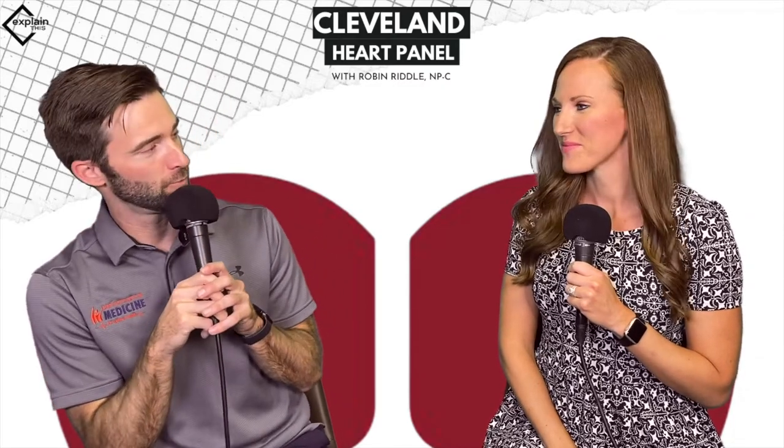Welcome back everybody to another episode of Explain This, and as always I am with the star of the show, Robin Riddle. Robin, how are you doing? Good, how are you? I'm excited for another episode. Absolutely, I really am.